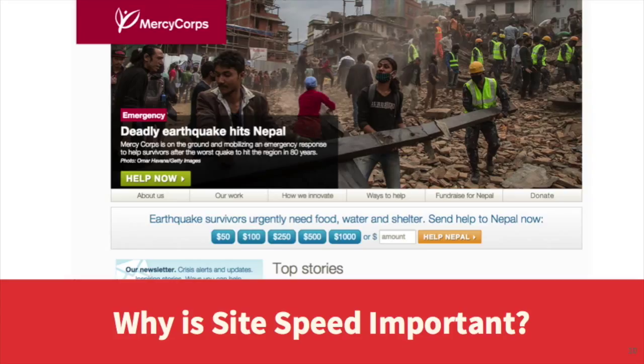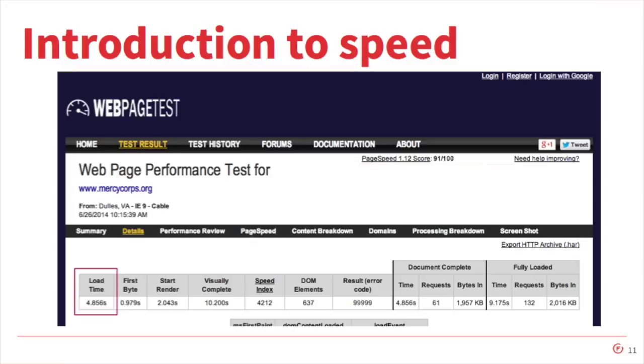So you might be asking yourself, what does SiteSpeed have to do with Mercy Corps? Well, our website is critical for engaging visitors as well as raising funds for our efforts. So last year I was doing some testing on the site and I noticed that it loaded really slowly on my phone. So I got to researching SiteSpeed, and the first place I landed was a free site — webpagetest.org. You can give it a URL, even specify a browser and connection speed, and it runs a test and comes back with a report.